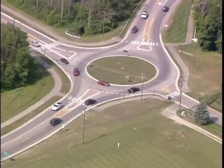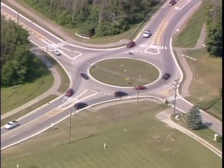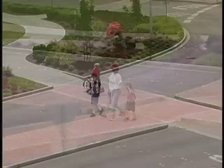Roundabouts offer many benefits over traditional intersections. They are safer for motorists, pedestrians, and bicyclists. They're better at moving higher volumes of traffic. And because entering a roundabout usually requires very little waiting, vehicles spend less time idling and thus emit less pollutants.